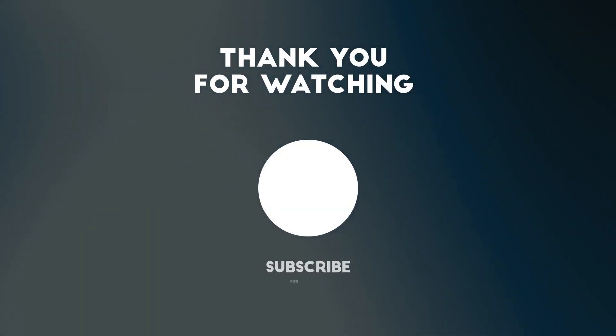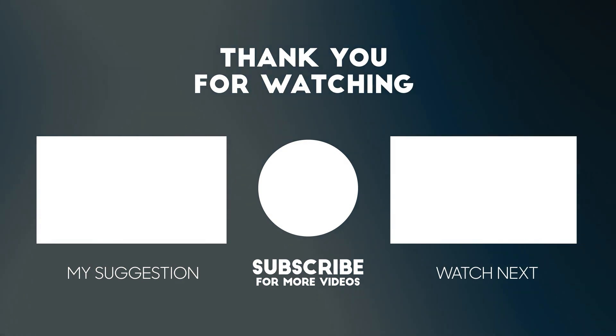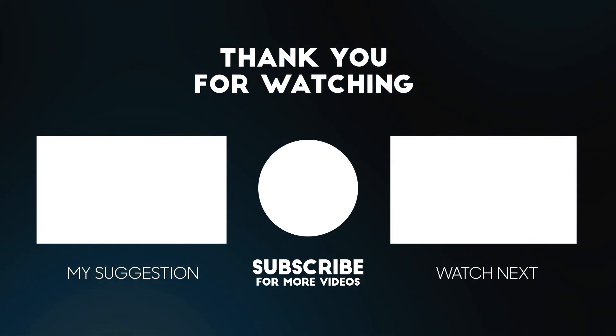That's all for today. If you enjoyed this video, don't forget to like, subscribe, and share it with your friends. You can also leave a comment with what you'd like to see in the following videos. See you next time.